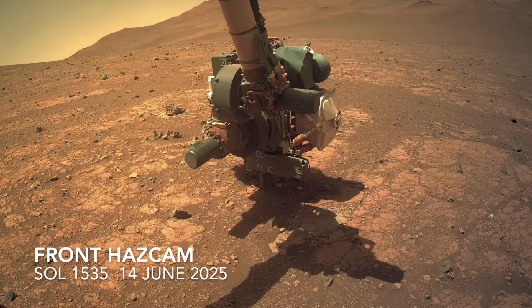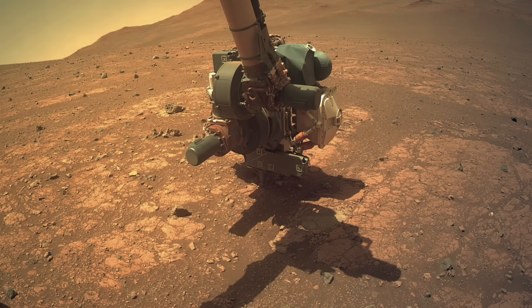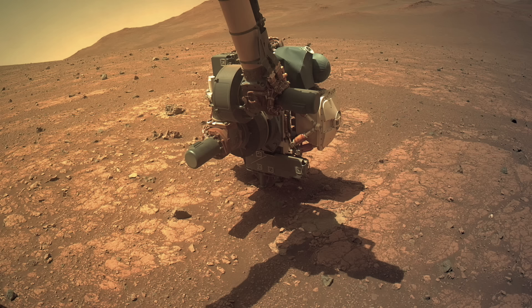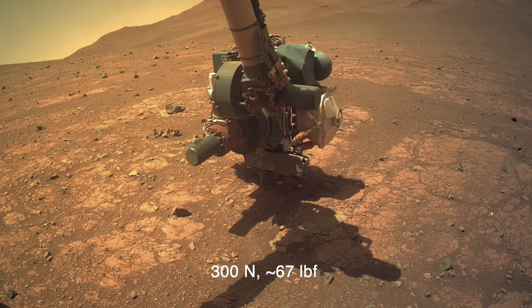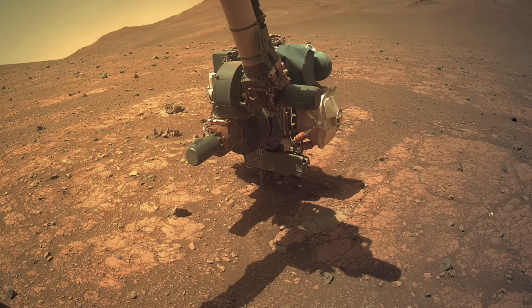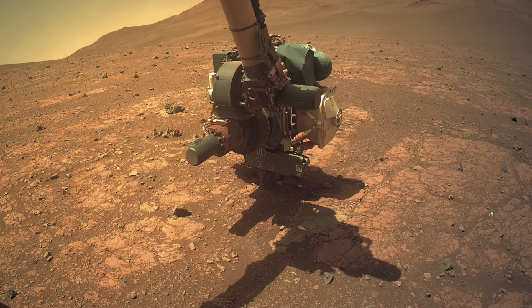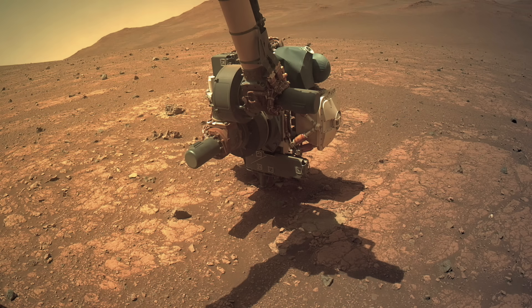On the fourth sol, Perseverance was commanded to lift its robotic arm, which starts by releasing the preload force that was used to stabilize it. This appears to move the world, but it actually just moves the camera mounted on the body of the rover as it lowers a bit in response to the unloading.